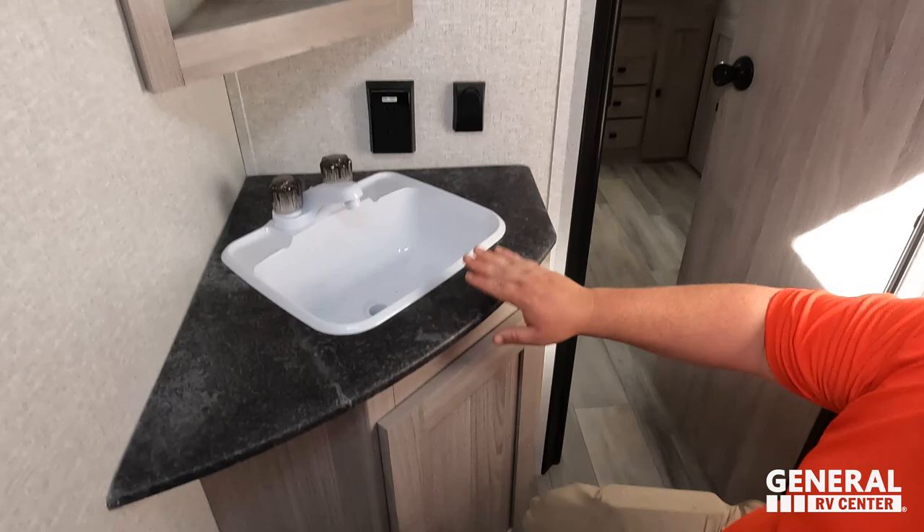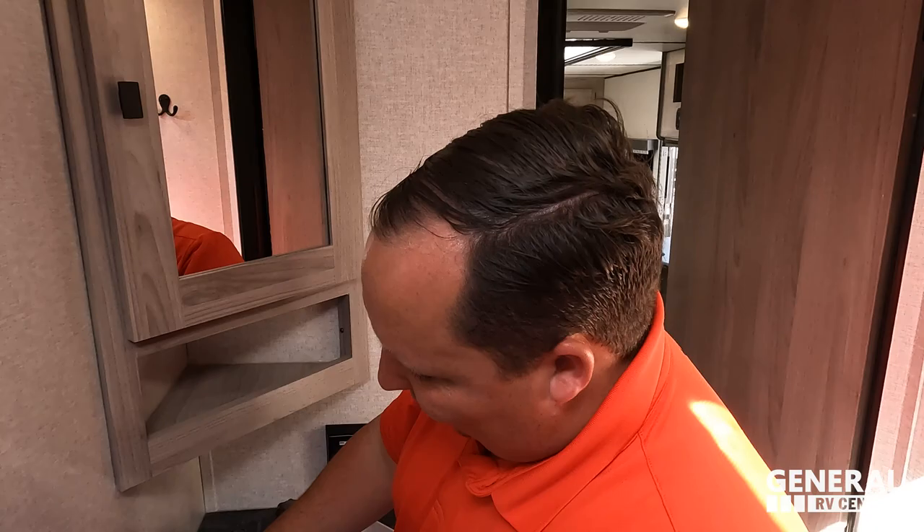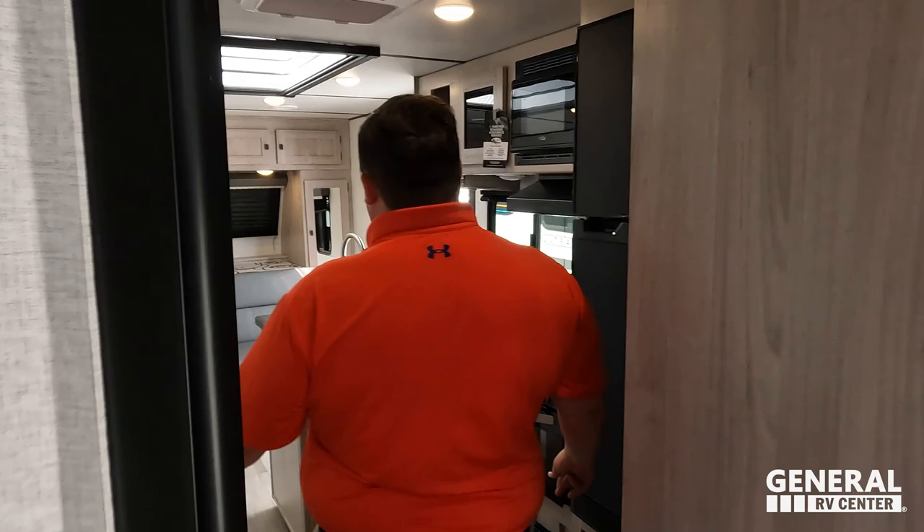Right here we have a nice little sink with lights and everything, and a mirror medicine cabinet. And the absolute best in RV toilet treatment — it's called Liquified, created by the Matt's RV Reviews team. Go to primepoopposition.com to pick up a bottle today.